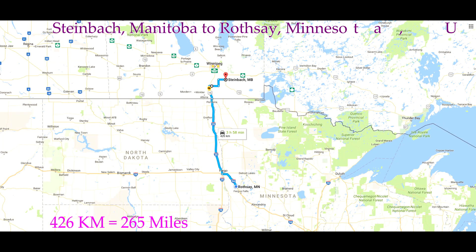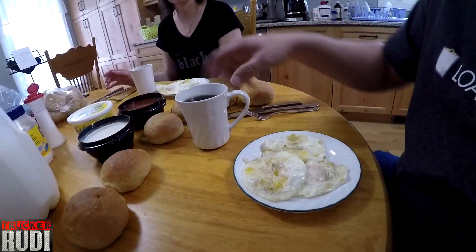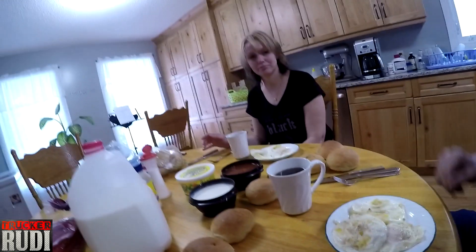Good morning guys! What a way to start a day — have a good cup of coffee right here, yes, some eggs. Wife cooked us a nice breakfast, yes she did. So let's get to eating and then see what we'll be up for the rest of the day.